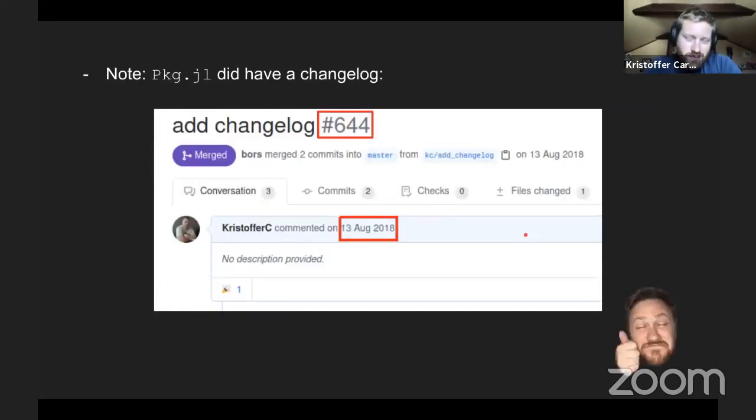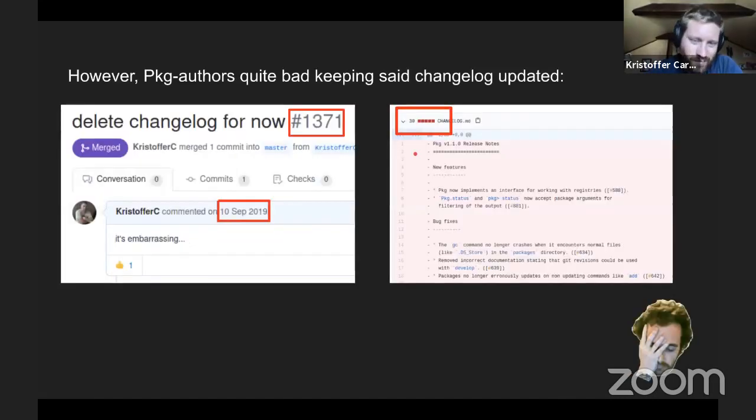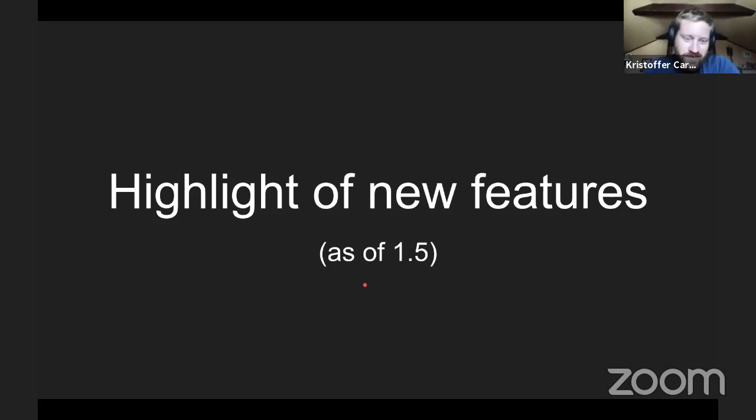We did used to have a changelog in pkg. It was added at 644 pull requests and issues in 2018. But unfortunately, a bit more than one year later we had 1371. I removed it because during that time we were very bad at adding stuff to it, so it looked like we didn't do much — but we just didn't add things to the changelog. Therefore, I have this talk to show off the new features.